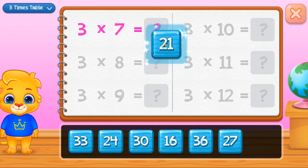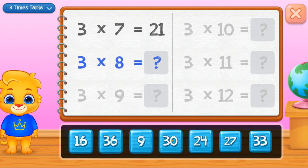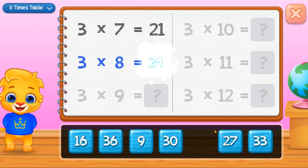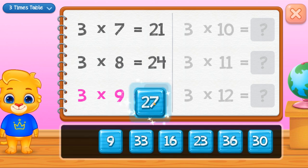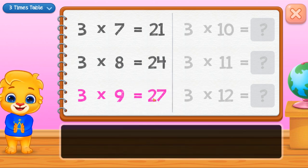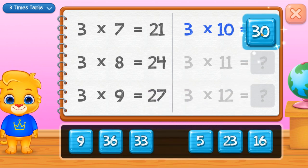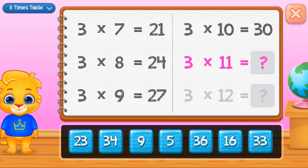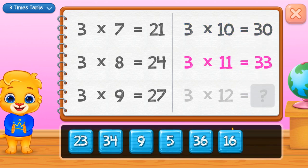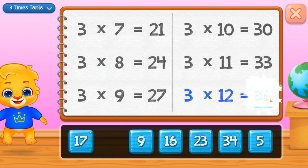Twenty-one. Twenty-four. Twenty-seven. Thirty. Thirty-three. Well done! Thirty-six.